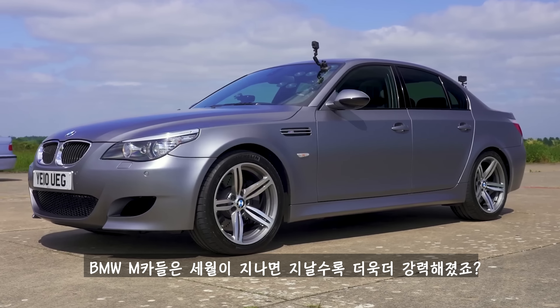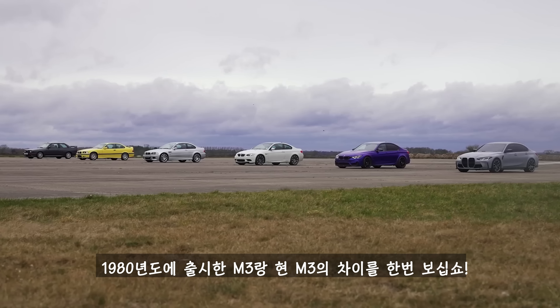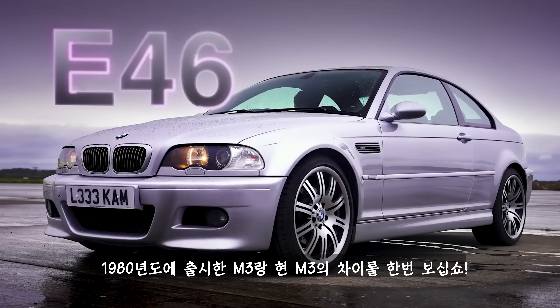I'm Matt Watson and you're watching CarWow. Buy, sell, car, wow. BMW M cars have been getting crazier and crazier over the years.